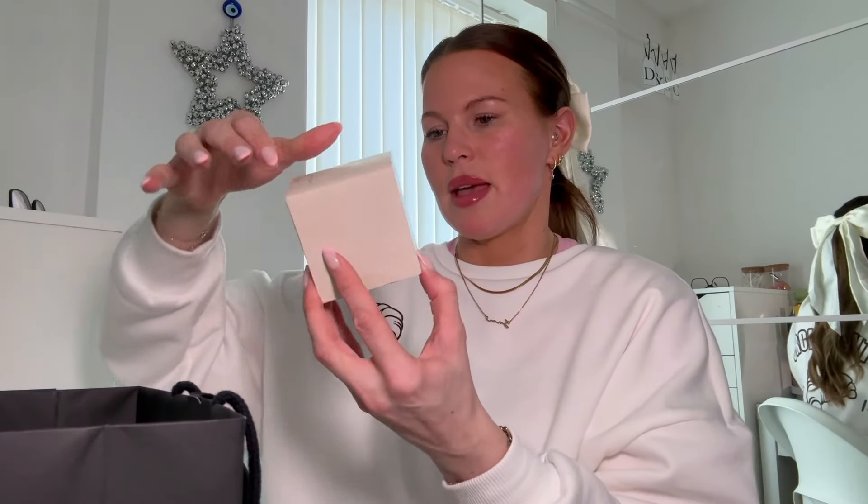I'm back with a haul from none other than Space NK. I wanted to show you guys what I bought because this bag is heavy. So the first thing I picked up — it is a little bit bougie — is the Tatcha Dewy Skin Cream. I got the 50ml; I was going to get the 90ml but it was sold out.